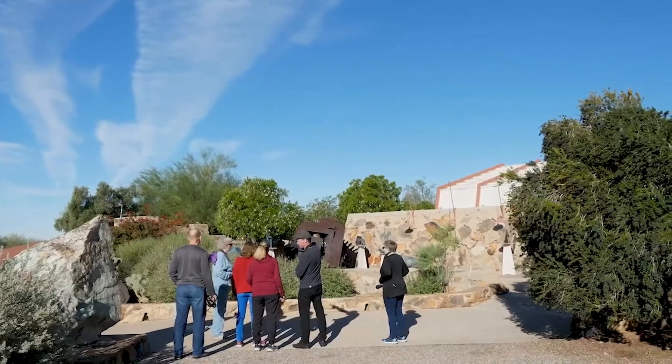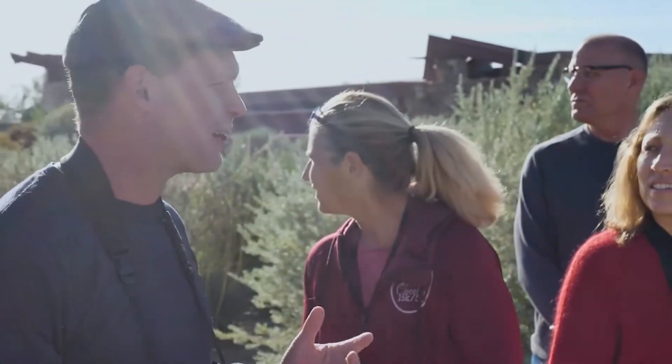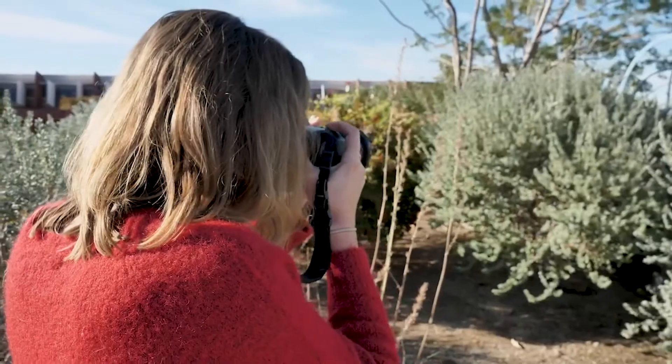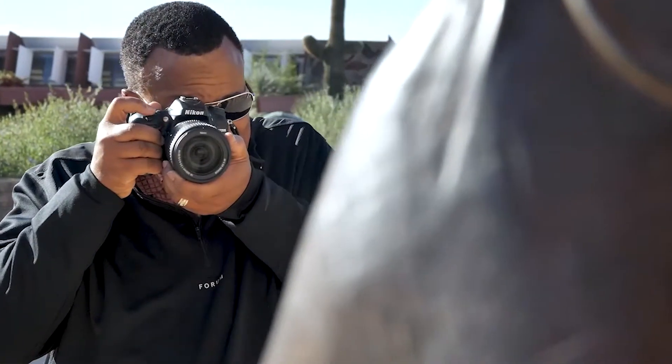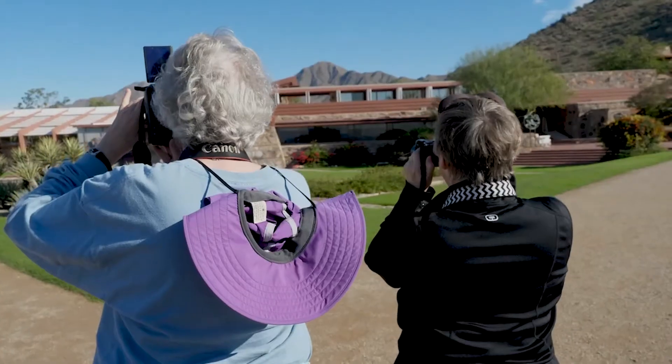I want you to kind of roam around, and what we talked about yesterday is whatever you're attracted to — you want to shoot the cactus? Shoot the cactus. The workshop I have at Taliesin West for beginners, one of the first questions I always get is, 'Well, what should we photograph?' And my answer is always whatever inspires you, whatever you look at.